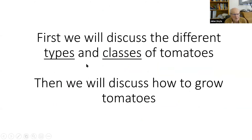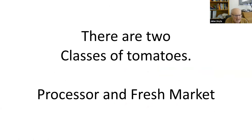There are different types and classes of tomatoes. We're going to discuss that first, and then move on to how to grow tomatoes. Let's look at the two classes: processor and fresh market.